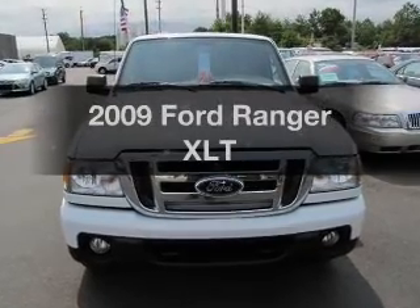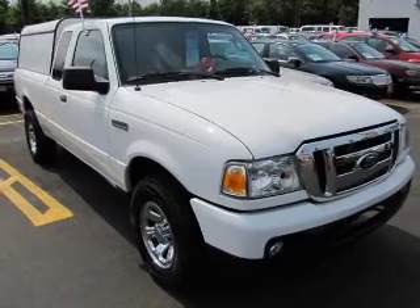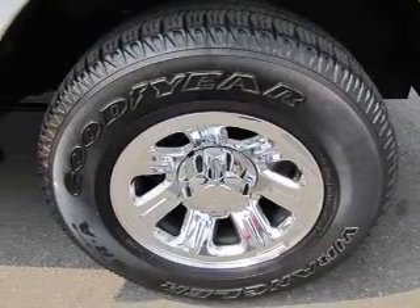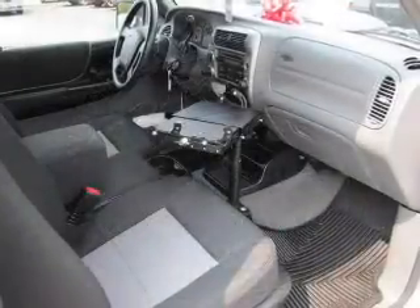Presenting the 2009 Ford Ranger. If you're looking for an automobile with great attributes, look no further. With a reliable engine driven by an automatic transmission, stand out from the crowd with premium wheels. The anti-lock braking system will keep you safe on the road.